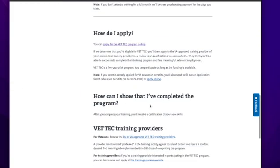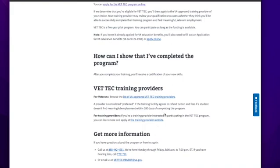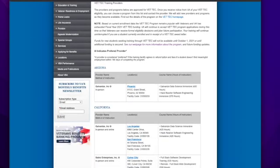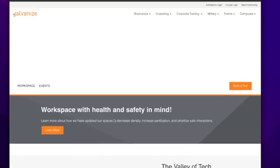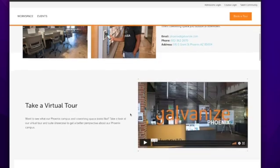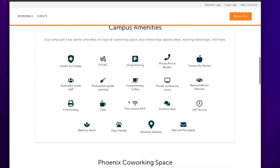I'm going to show you the schools participating in this program. You browse the list of VA-approved Vet Tech training providers via a link on va.gov. They're listed alphabetically by state. For example, in Arizona there's Galvanize, Inc. in Phoenix, offering the Data Science Immersive at 420 hours and the Hack Reactor Software Engineering Immersive. Clicking the link takes you to their website where you can learn more about the school and the program — this one appears to be in a co-working space in Phoenix.